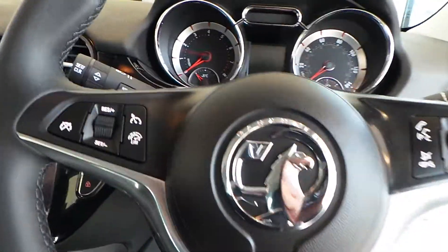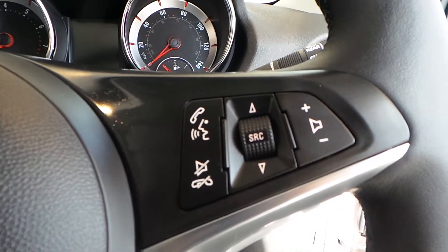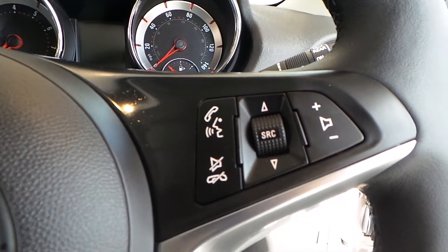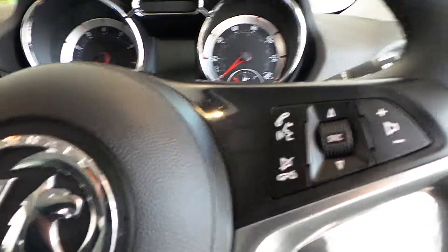Inside, some fantastic features including cruise control with the speed limiter function. You've also got steering wheel mounted audio controls so you can change the volume of the radio, and change the input between USB and auxiliary.